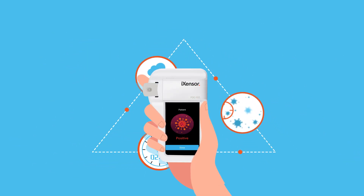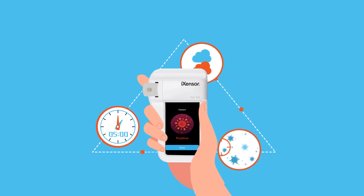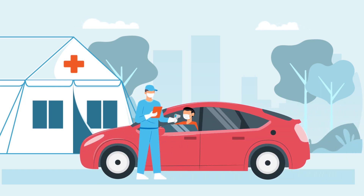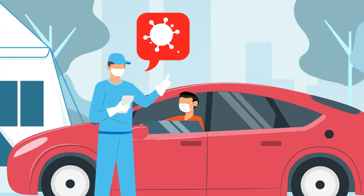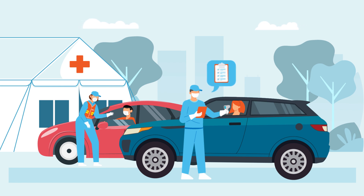Utilizing the benefits of PIXOTEST and pairing with policies of pandemic management, the outbreak can be better managed by increasing accessibility and test frequency. PIXOTEST demonstrates ultra-portability, providing healthcare organizations with flexibility and capability to ramp up screening at drive-thru testing sites. Rapid turnaround time empowers healthcare professionals to make timely medical decisions and potentially prevent further transmissions.